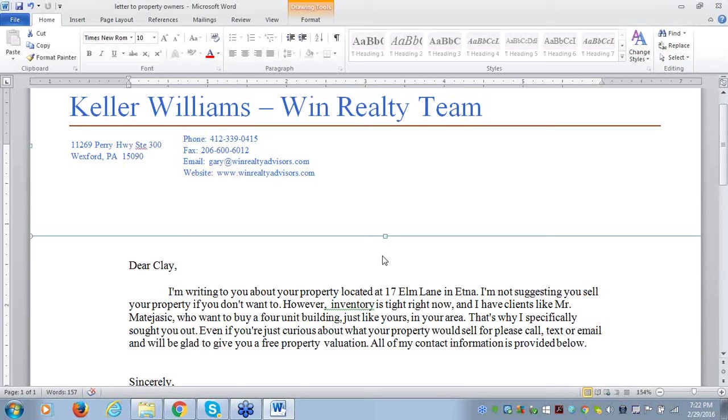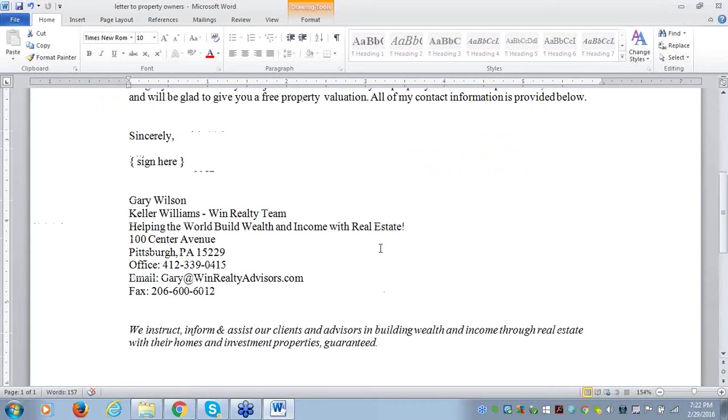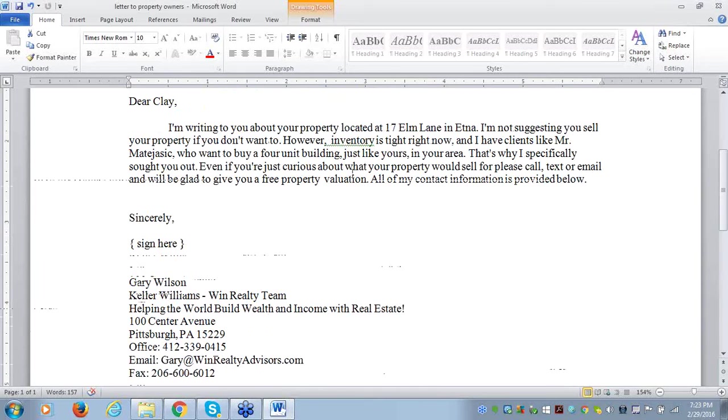Yes, Peter, I would use it for FSBOs. You should always look and see if a property is currently listed for sale. If it is listed, there's a disclosure that says: 'This letter is not intended to interfere with a contract.' In most cases you're going to find the property is not listed for sale, and so you send them this letter.